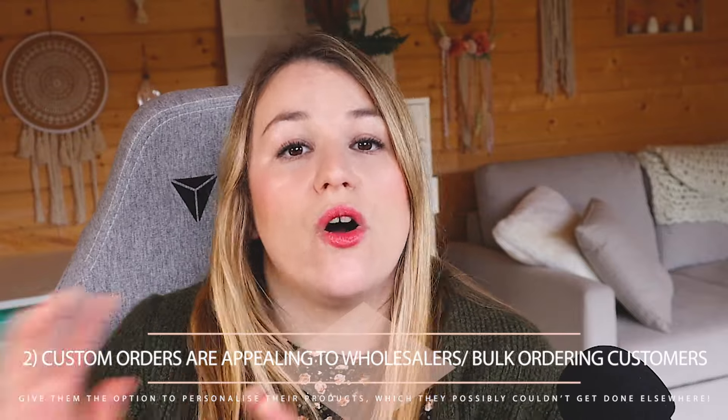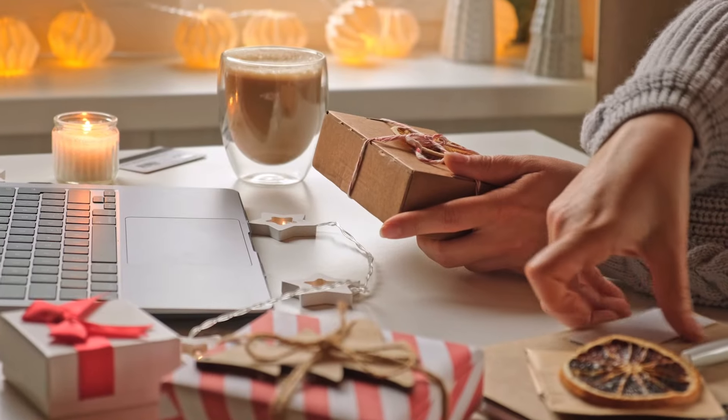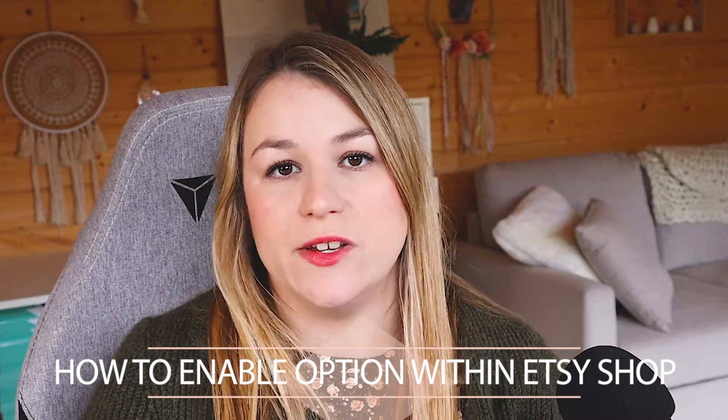If you want to grow the wholesale side of your business, it's actually a really fun thing to have the request a custom order option available, because if people want to stock your items or order in bulk for corporate gifts, wedding gifts, or something along those lines, it's really good to have that option enabled. So now let's talk about how to actually enable this option within your Etsy shop.